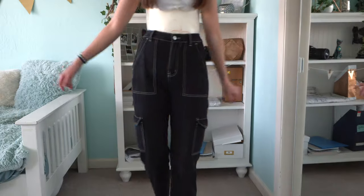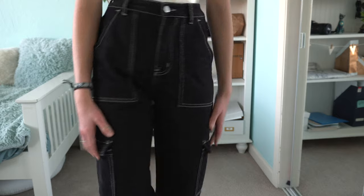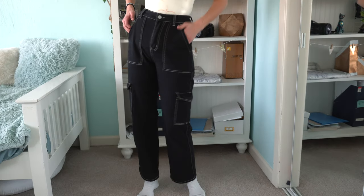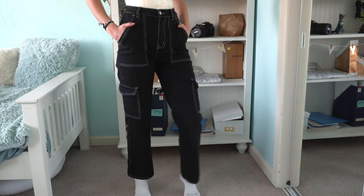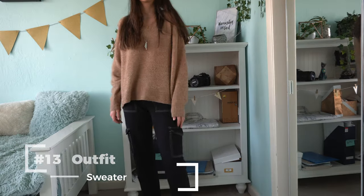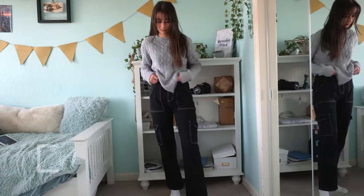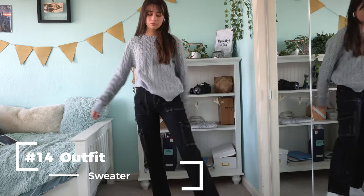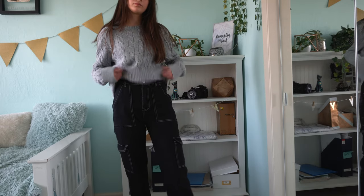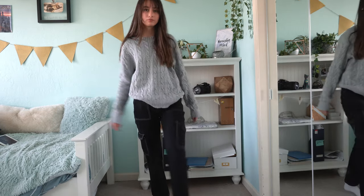My last pair of pants is these black jeans — I love the detail of the white outline on the pockets. I also forgot to mention: I'd really recommend high-rise pants with a brace, because low-rise jeans tend to just slip off. These are from Romwe. I'm re-wearing the sweater from earlier since it also works really well with these jeans. My last outfit is a crew neck sweater — it's very baggy so it covers your brace super well, and it looks great with these pants.